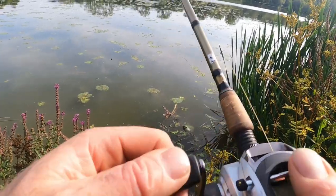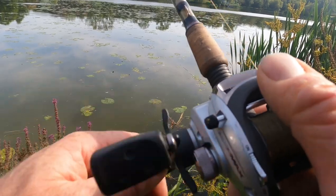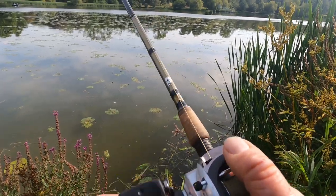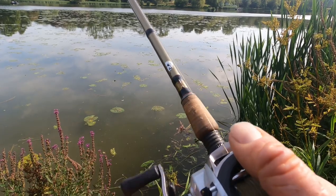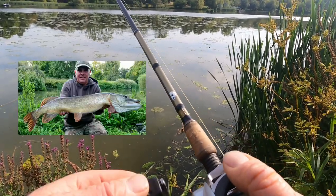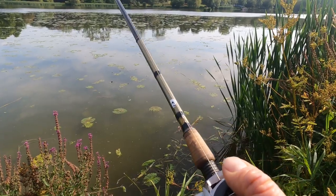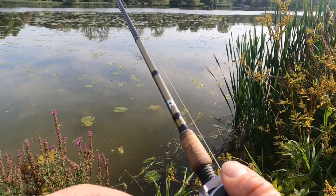Getting a bit further with the casting, just popping it through the lilies — just putting it over the head of a 20 pounder, that'd be good. A friend of mine caught a 20 pounder this morning out of this lake — Woody. He had it on a pellet, I think he was just reeling it in. By hook or by crook, it still counts.